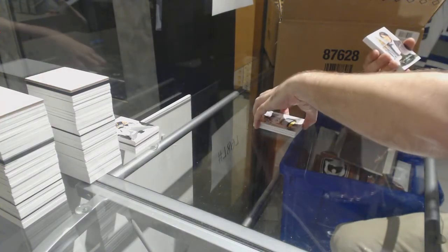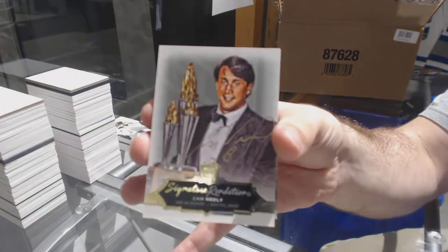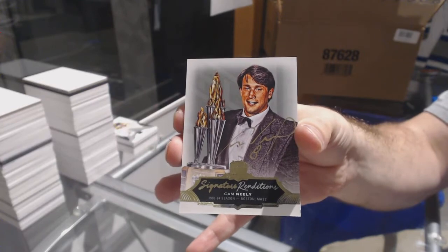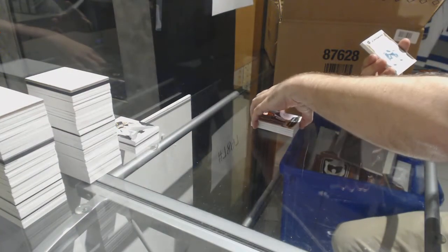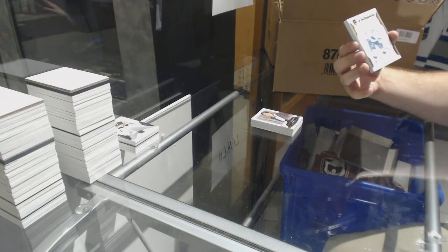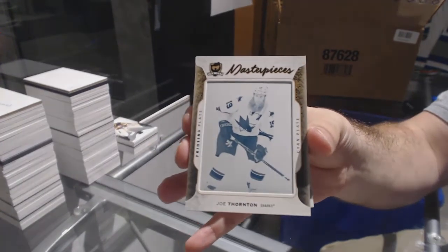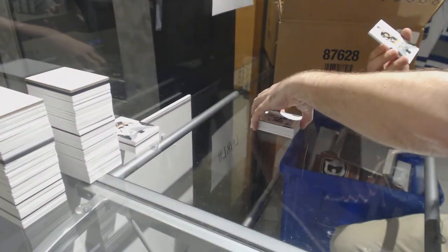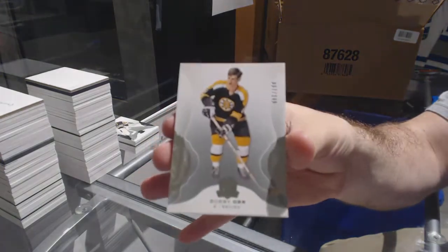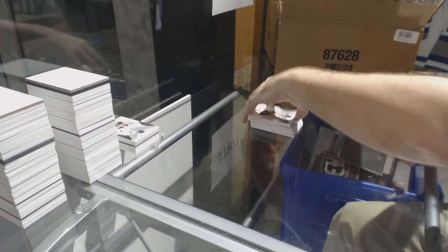For the Boston Bruins, a signature renditions Cam Neely. For the San Jose Sharks, we've got a one-of-one printing plate of Joe Thornton — Jumbo Joe. And we've got for the Boston Bruins at 249, Bobby Orr. That plate would be cup base set since it's a veteran.